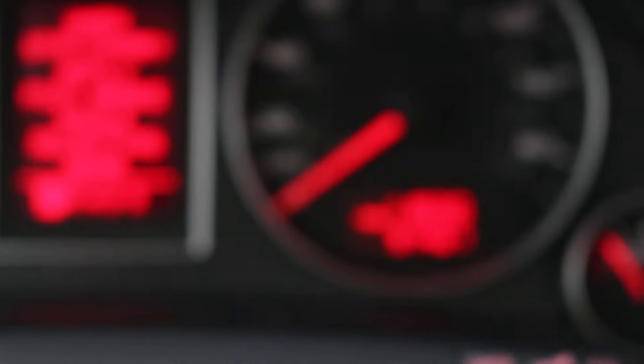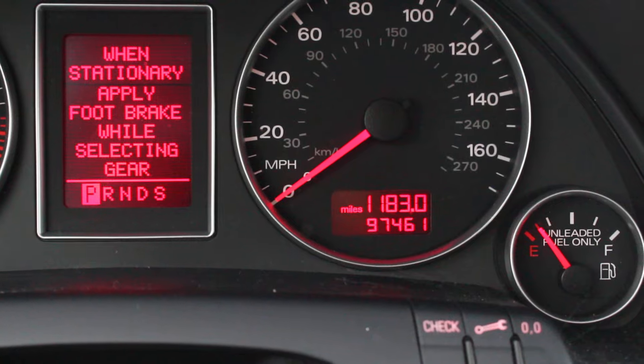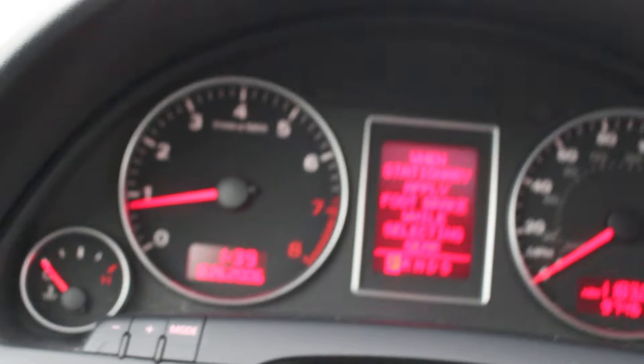It has 97,000 miles, as you can see. Let's take it for a test drive.